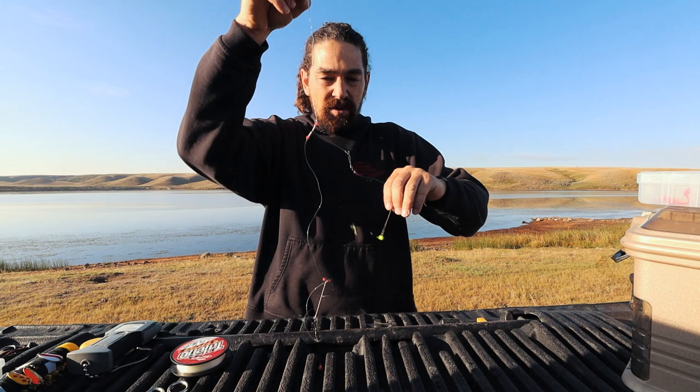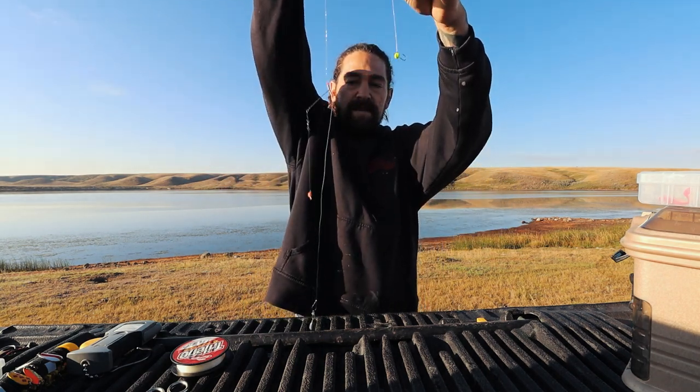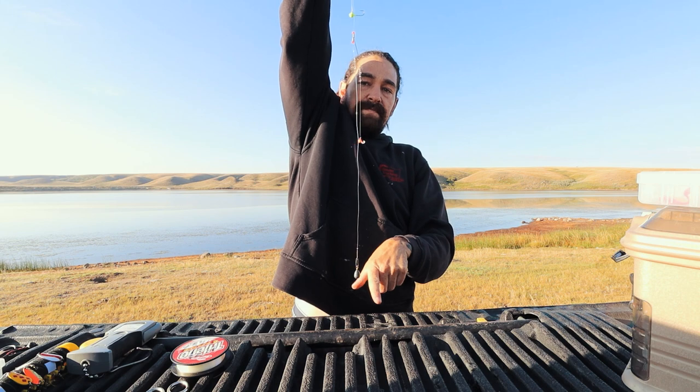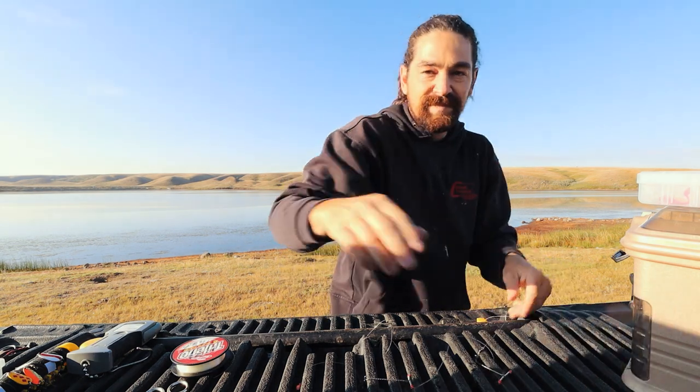We're going to be biting out there and we're screwing around making hooks. So this is it — hook number one and hook number two. I could have shortened that one, and that hangs off the bottom. That's what we got going. Let's go.